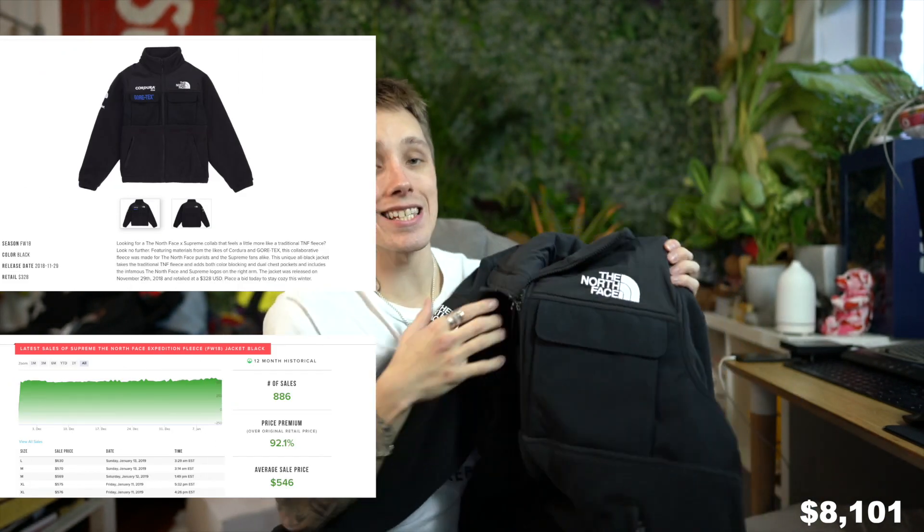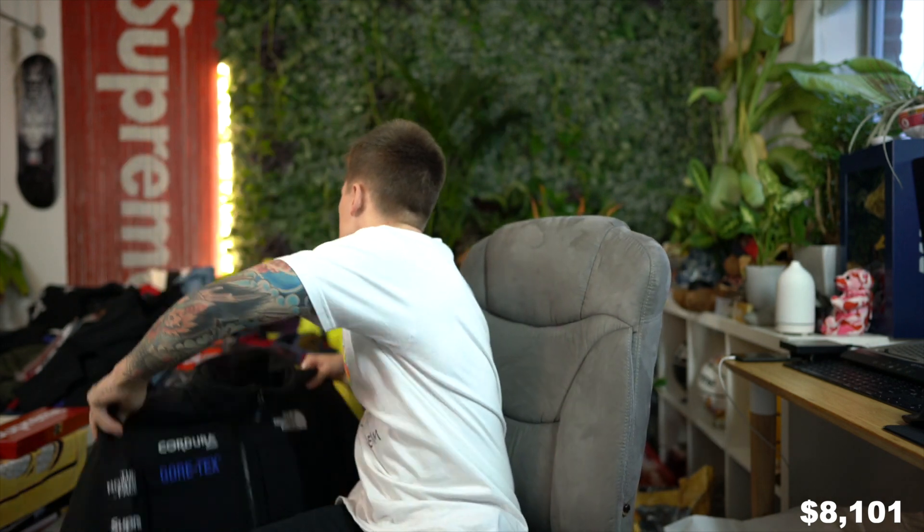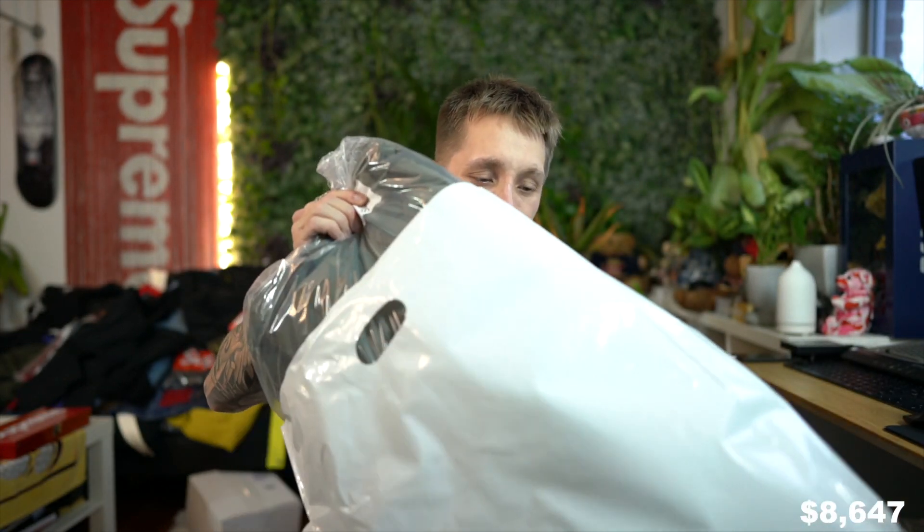All three fleeces, all three jackets, and all three pants — having that stuff to create content would not be possible without StockX. Please make sure you go check out StockX in the description below. This next piece I'm actually really curious about — I have not double-checked how it's doing on the market. I'm hoping it's doing somewhat well because I did not plan on keeping this; I plan on reselling it.